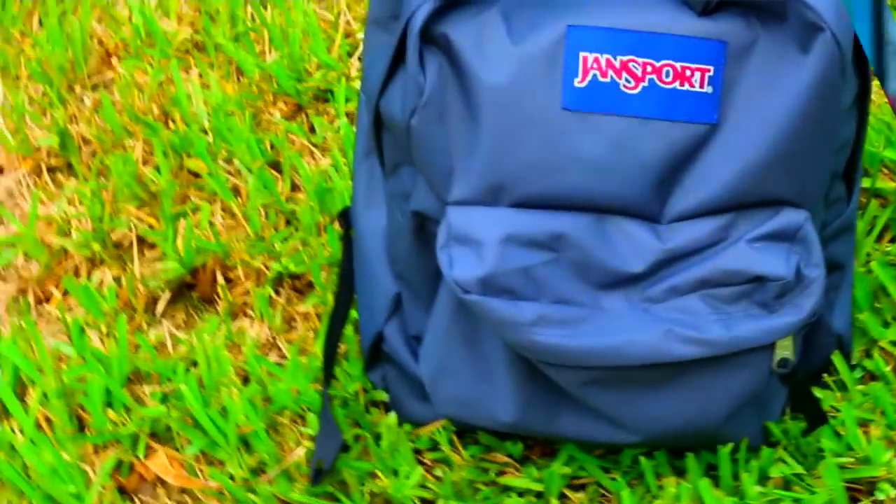So my backpack this year is a grey JanSport backpack. This is one of the smaller ones — I believe there's only two sides. It just has two pockets on it, so I don't have one of those backpacks with like 50 pockets. I just like the small ones because I don't have that much stuff anyway, and I'm going to have a locker this year so I don't need to carry a lot of stuff.